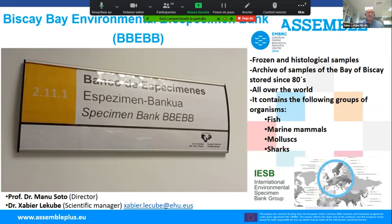Another MBRC service offered by the Plentzia Marine Station is the Biscay Bay Environmental Biospecimen Bank. They archive frozen and histological samples of fish, marine mammals, molluscs, and a small collection of sharks, apart from frozen asteroid samples. In the case of molluscs, they also have shells of oysters and mussels. The archive of samples starts more or less in the 1980s, but also includes samples from worldwide research projects.